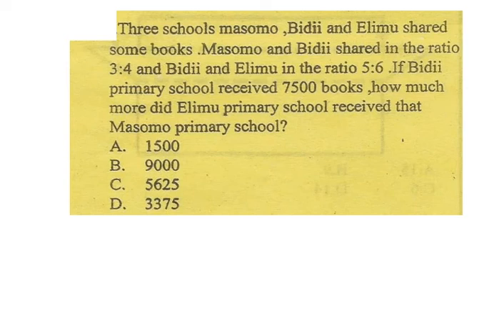Hello everybody. Today I will talk about algebra — the topic is about ratio. We know that Bidii received about 7,500 books, and we want to compare between Elimu and Masomo. In this situation we need to find the total books of Elimu and Masomo.